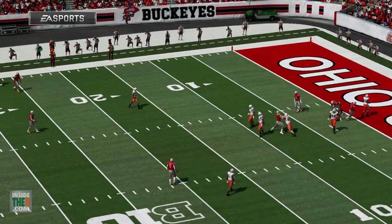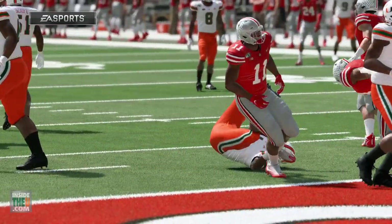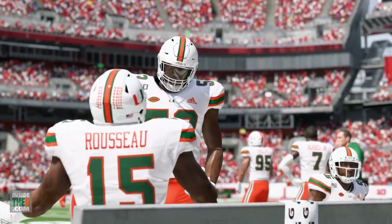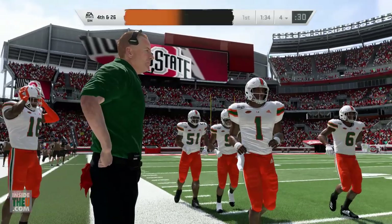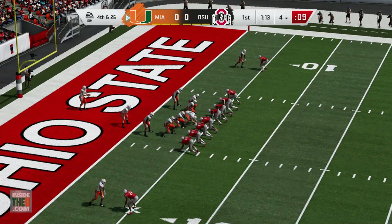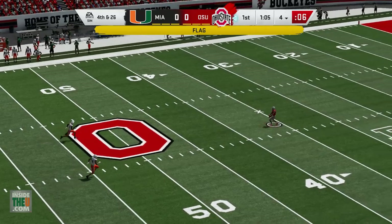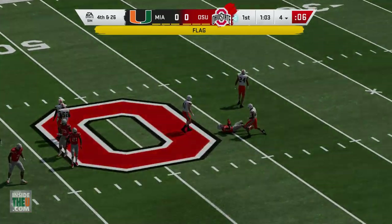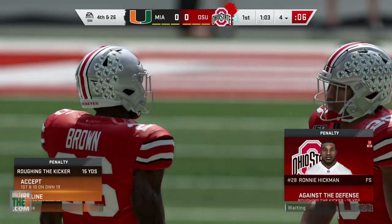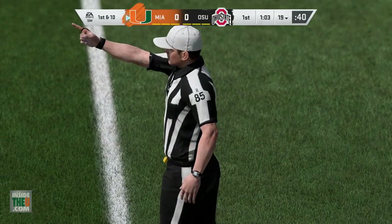I remember being in Columbus for that game — obviously disappointing for Miami; Ohio State was ranked 2 at the time, Miami I think was 12. But I remember walking around the stadium before the game, seeing the band — just all those neat things about college football, that real true atmosphere around the stadium with everybody excited. A little disappointing here — Miami's unable to move the ball consistently — but there's a flag on the play: Ronnie Hickman's penalty gives Miami a first down, so you get a taste of Miami's offense back on the field.